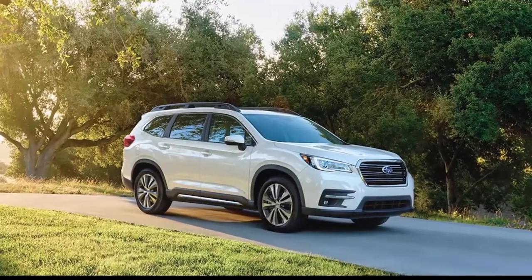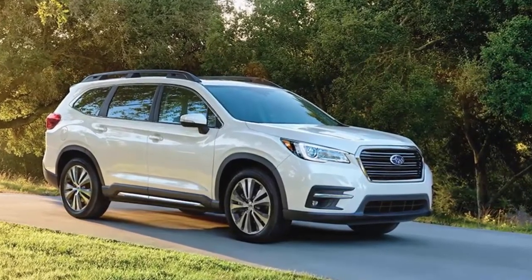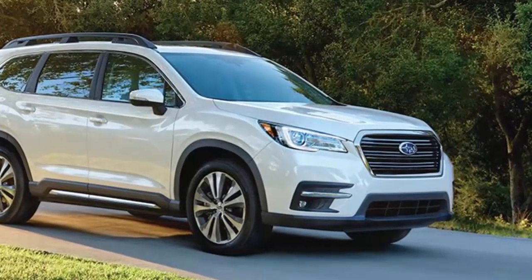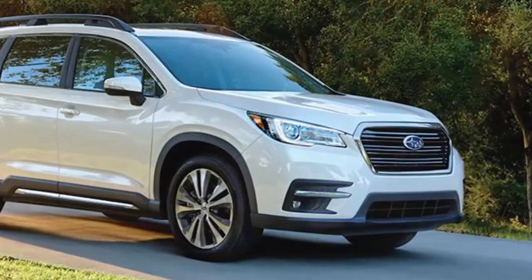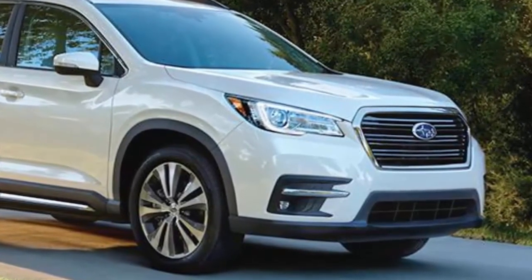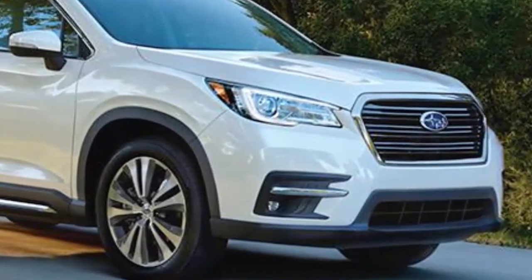Subaru needed to create a new model that would be a hit in the US market. That is why the Japanese automaker has released its largest model ever, the Ascent. The Ascent is a three-row SUV that can be bought with seven or eight passenger configurations. Power comes from an all-new 2.4-liter turbocharged boxer four-cylinder with 260 horsepower and 277 lb-ft of torque going to Subaru's symmetrical all-wheel drive.